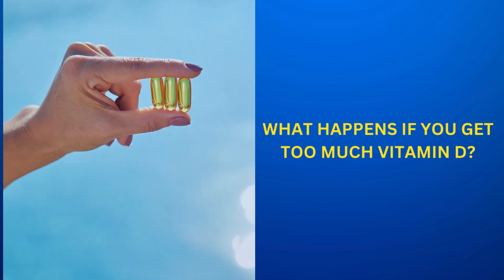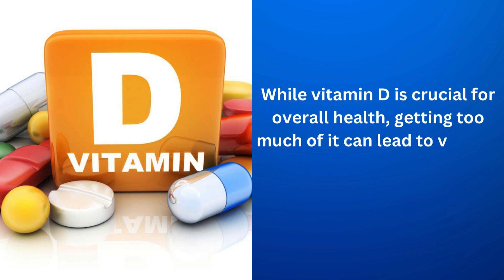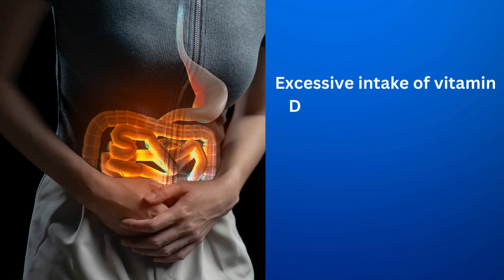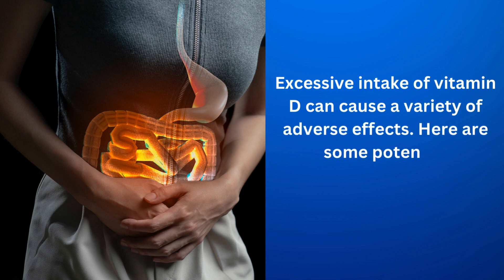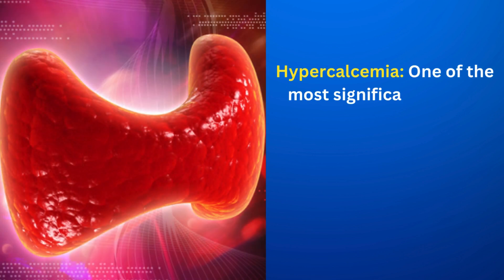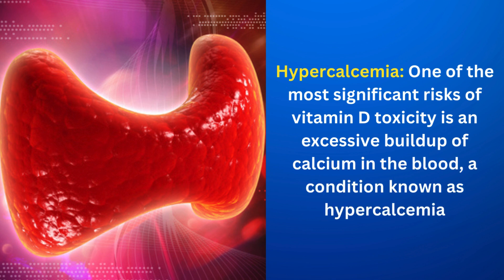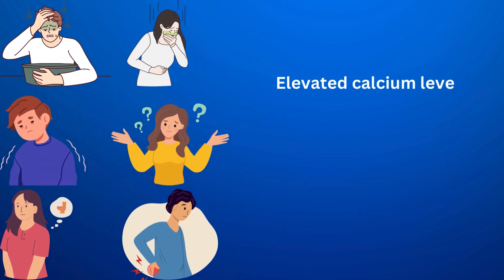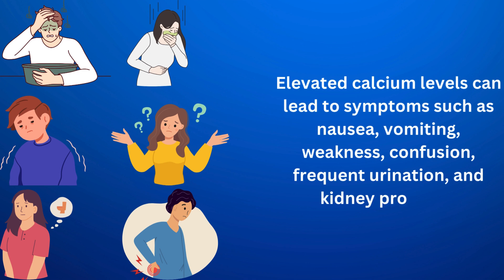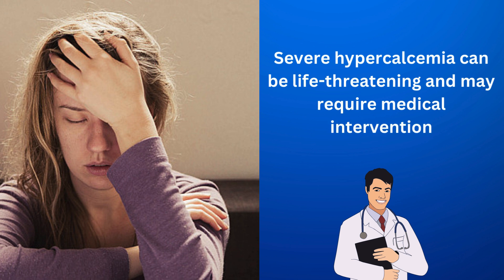What happens if you get too much vitamin D? While vitamin D is crucial for overall health, getting too much of it can lead to vitamin D toxicity, also known as hypervitaminosis D. Excessive intake of vitamin D can cause a variety of adverse effects. Hypercalcemia — one of the most significant risks — is an excessive buildup of calcium in the blood. Elevated calcium levels can lead to symptoms such as nausea, vomiting, weakness, confusion, frequent urination, and kidney problems. Severe hypercalcemia can be life-threatening and may require medical intervention.